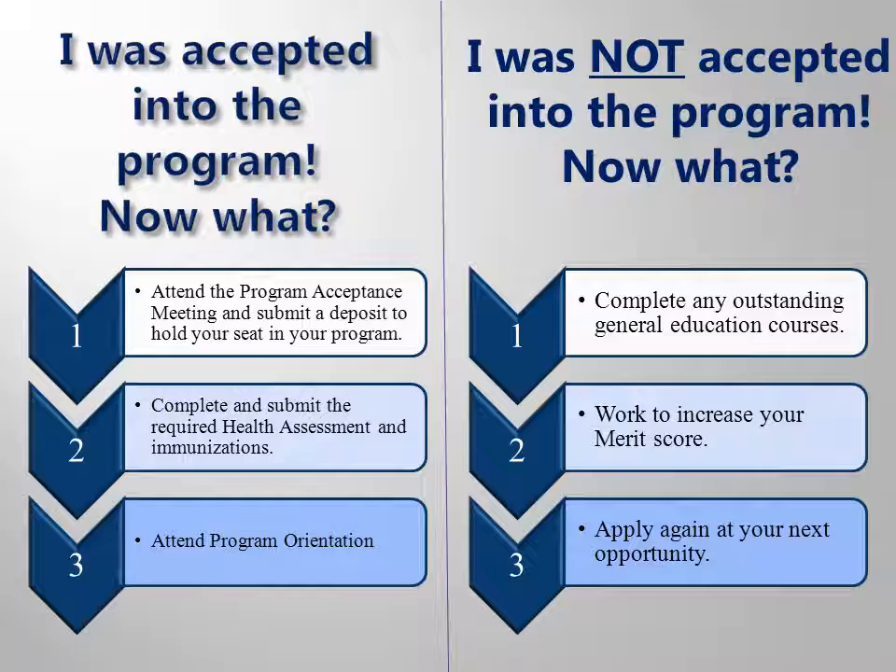After you submit your program ready or merit application, there are only two possible outcomes: either you will be accepted into your program, or you will not be accepted. Remember that if you aren't accepted, it is because other people who filled out program ready applications have been waiting longer than you have, or other people who filled out merit applications have a higher total of points. It is nothing personal, and you should not give up.